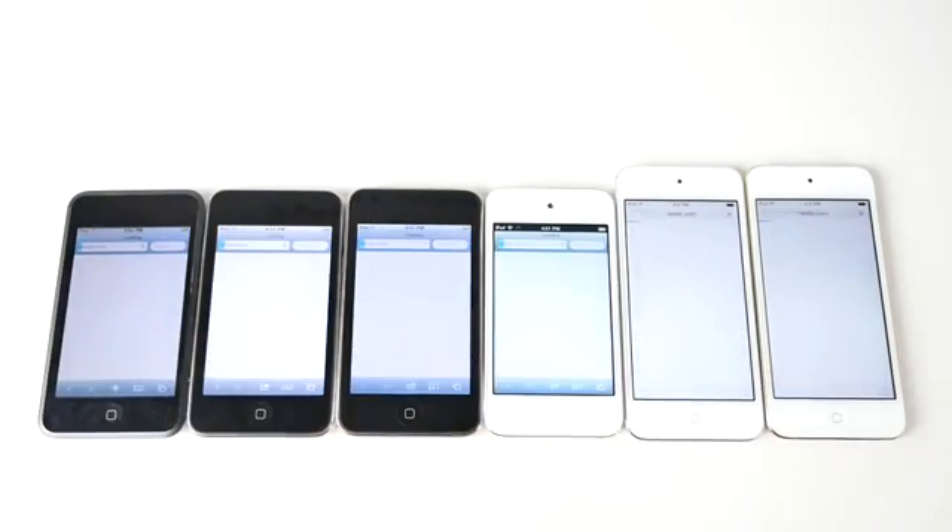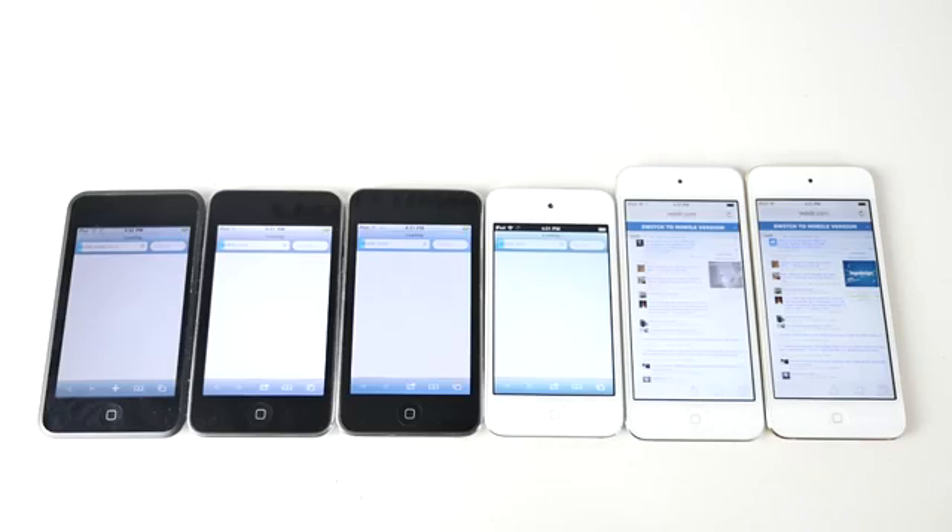For the last test, I just wanted to load reddit.com to test the browser performance. Obviously the sixth generation takes first place, then fifth. I was surprised to find that in this test it was a steady progression as well — it went sixth, fifth, fourth, third, second, first generation. Any device below the fourth generation just baffles me — I don't understand how anyone could use these older devices to this day. It's just so slow.